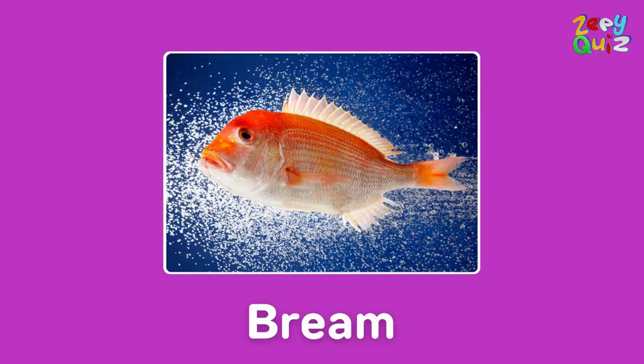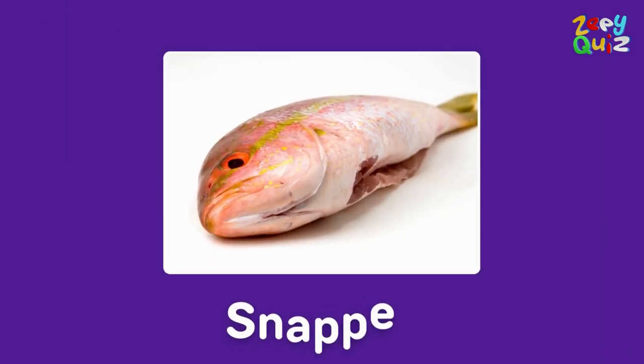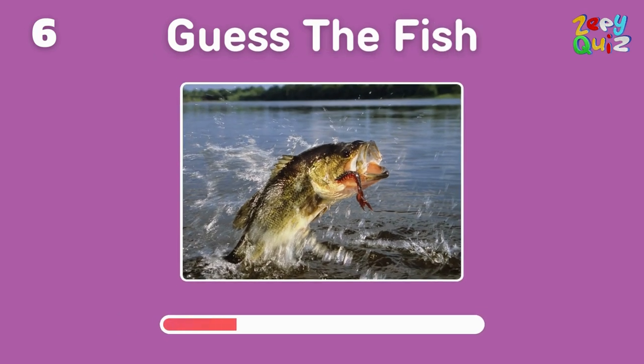Bingo, it's a bream! With snapping teeth, can you guess this one? That's right, it's a snapper. Many anglers love catching this fish — do you know its name?